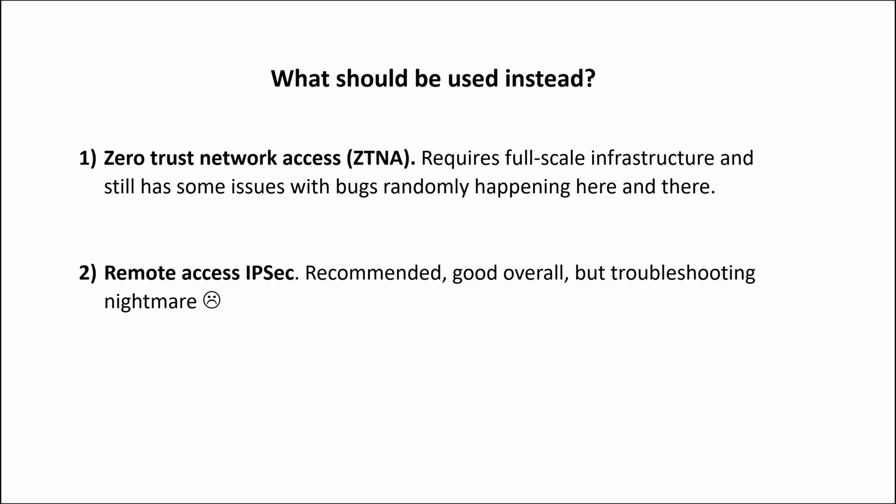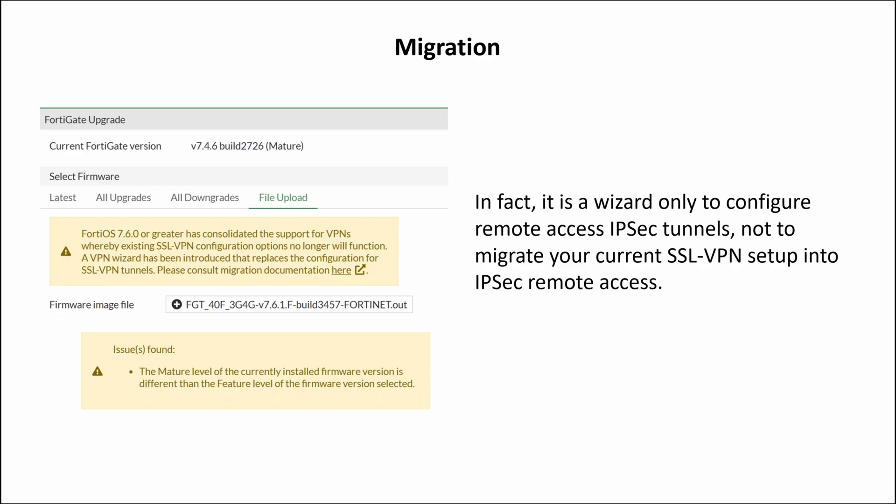The second option, actually recommended by Fortinet, is to use Remote Access IPsec. It's a good, pretty lightweight, well-tested, well-secured solution — that unfortunately could be a troubleshooting nightmare if something goes wrong. Fortinet mentions a VPN wizard to replace SSL VPN tunnels, but in fact it's a wizard only to configure Remote Access IPsec tunnels, not to migrate your current SSL VPN configuration into IPsec Remote Access form.